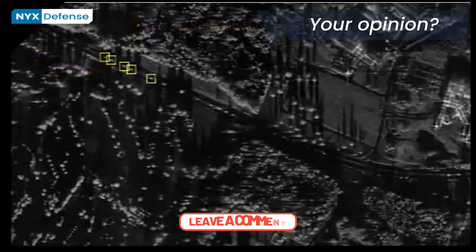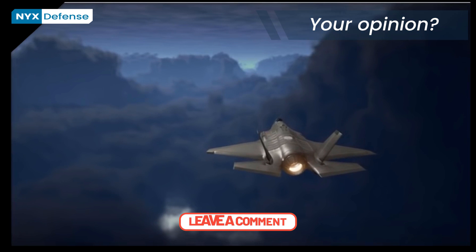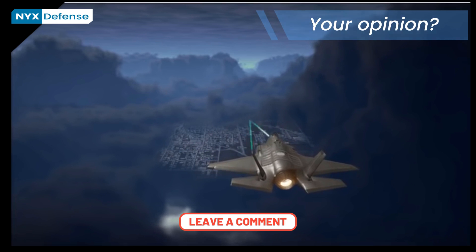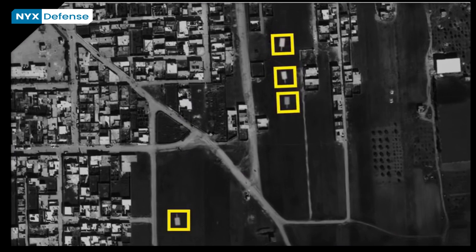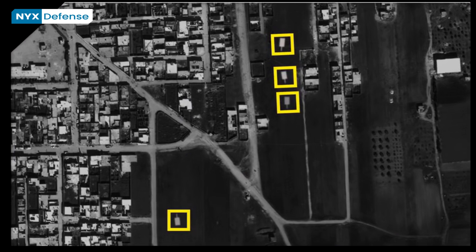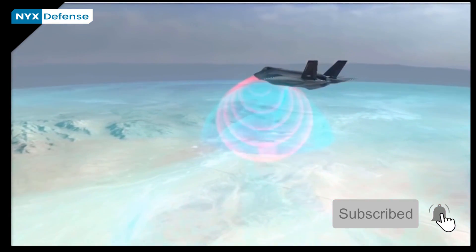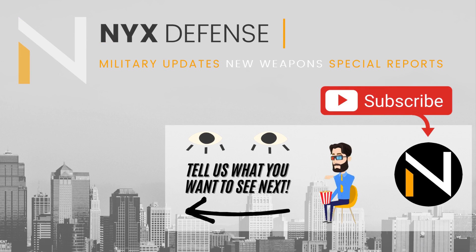So, what is your opinion on fifth-generation fighter jet technologies? How did it shape the battlefield so far, and what can we expect when more countries deploy their own fifth-generation aircraft in the near future? Please leave a comment with your opinions under this video. We are always looking forward to seeing what our viewers think. Thank you for watching Nick's Defense Channel. Please don't forget to like and hit the subscribe button, and click the bell to activate notifications. See you in our next video.